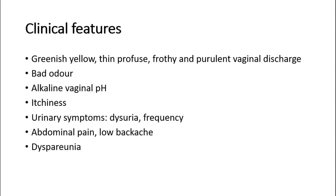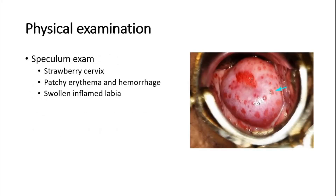In pregnancy, trichomoniasis may increase the risk of rupture of membranes and also preterm delivery. On physical examination, on speculum examination, the expected finding would be a strawberry cervix appearance.